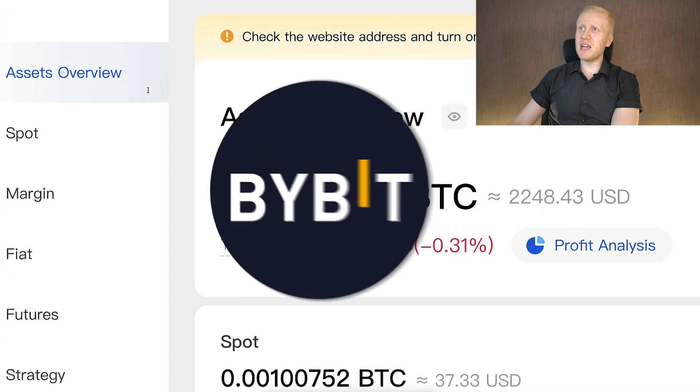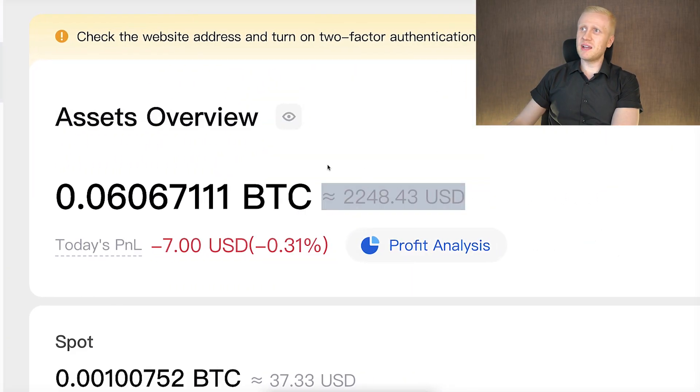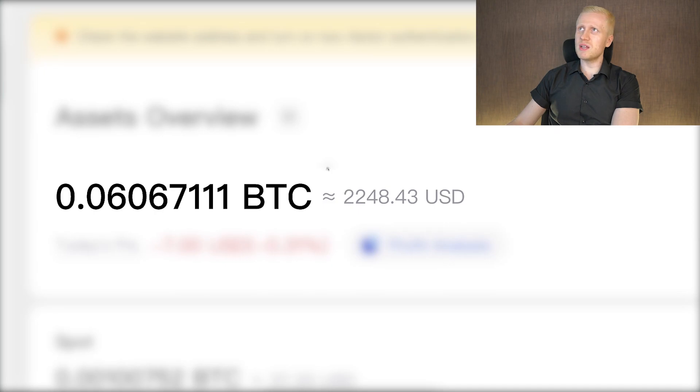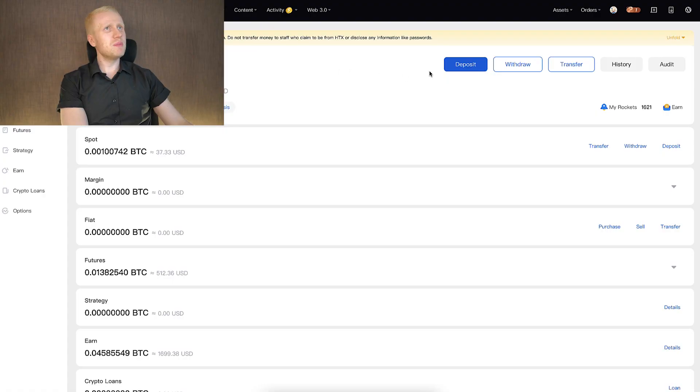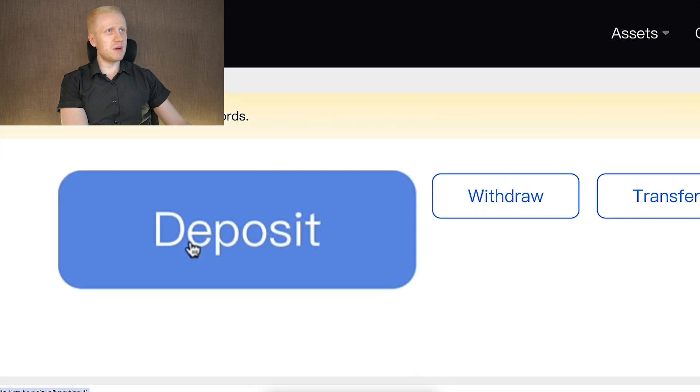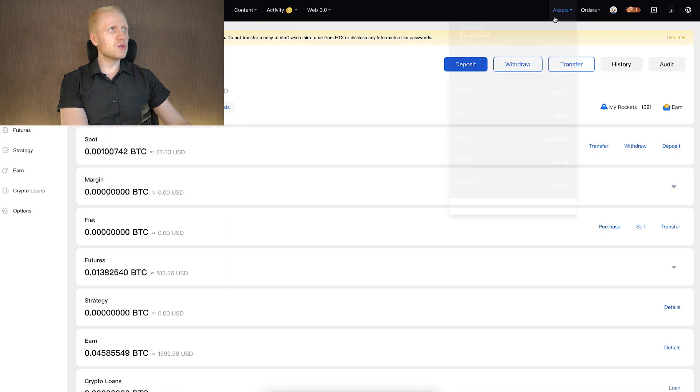You will also notice that I'm using Bybit much more, because on HTX I only have a few thousand dollars, while on Bybit I have more than $28,000. But of course that may be different by the time you are watching this video. When you want to deposit money into your HTX account, it's extremely easy — you can simply click the blue deposit button.